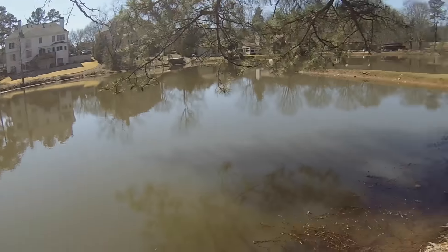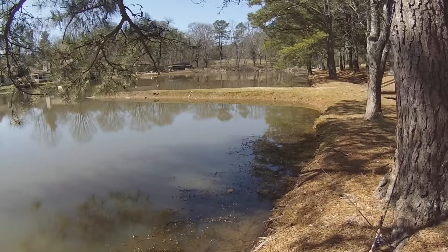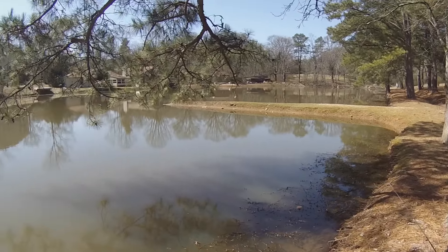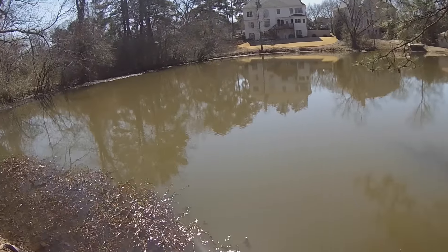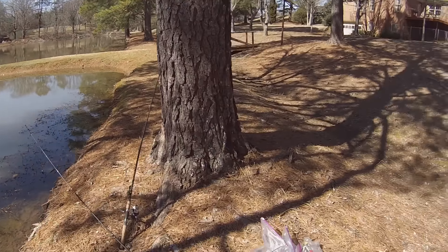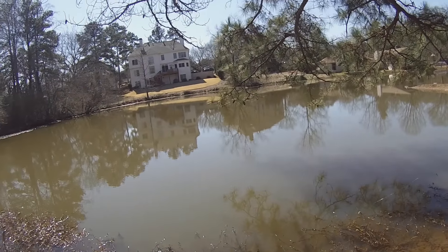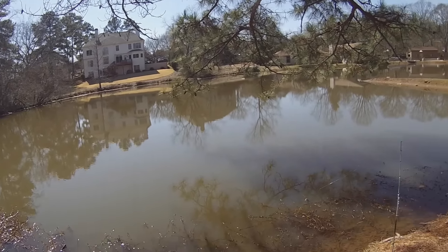I think we're gonna wrap it up here soon. We're gonna take a break, go to Dick's and look at some lures, and then come back out and try another spot. Hopefully we can catch some more fish — starting to get a little bit tired. Stay tuned and hopefully the day turns around.